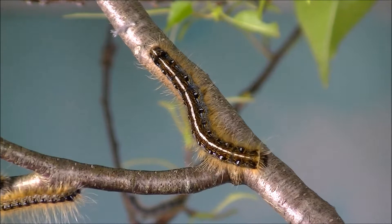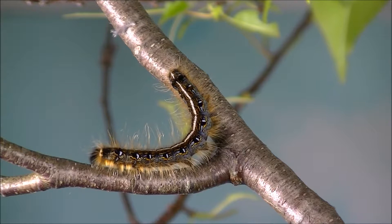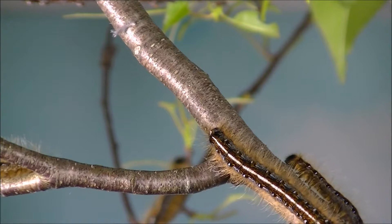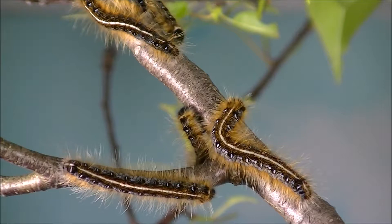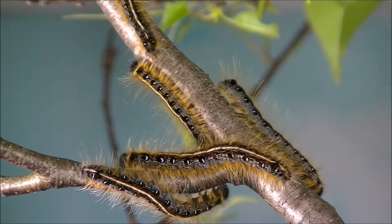When the strength of the pheromone is similar on the alternative pathways, caterpillars like this one may have difficulty deciding which way to go. In this case, the caterpillar is trying to find its way to food, and eventually figures it out.